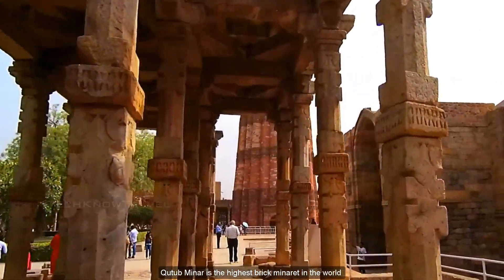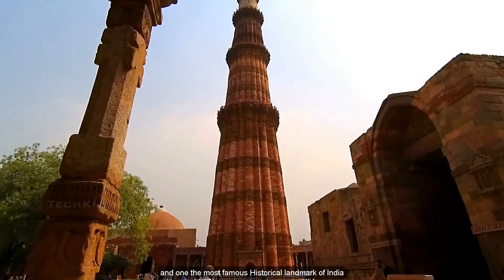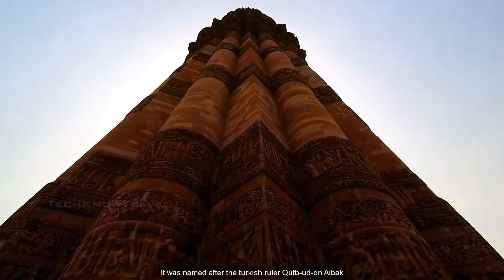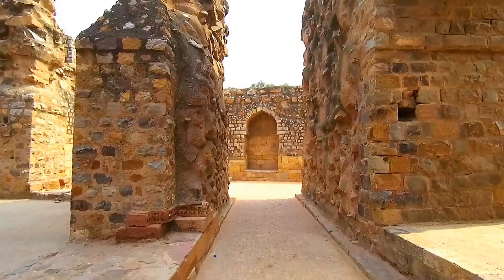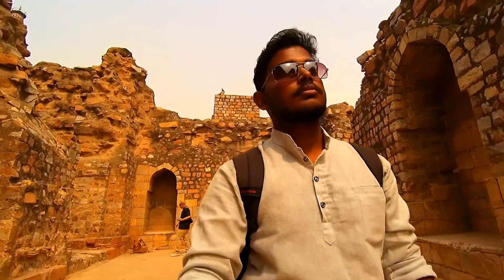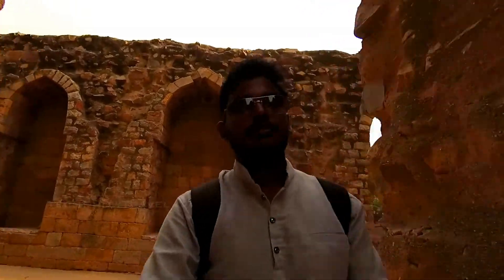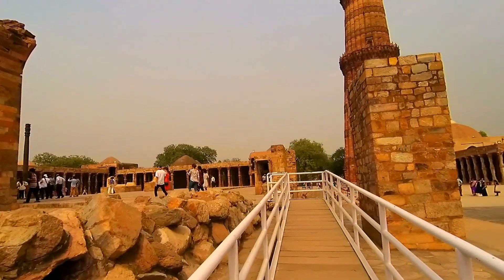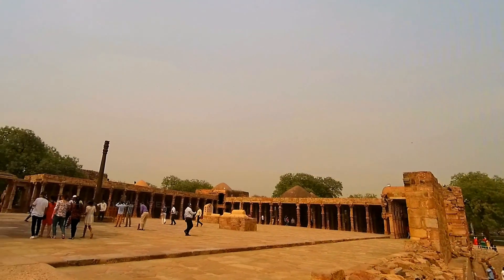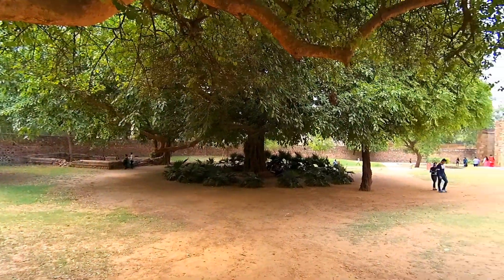Qutub Minar is the highest brick minaret in the world and one of the most famous historical landmarks of India. It was named after the Turkish ruler Qutub-ud-Din Aybak.